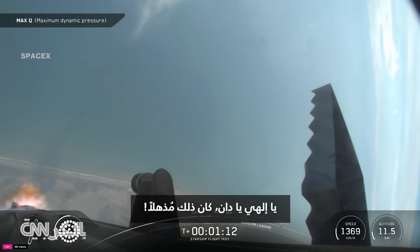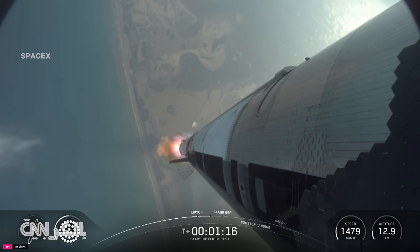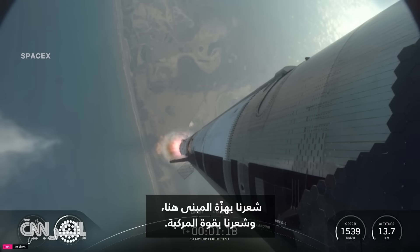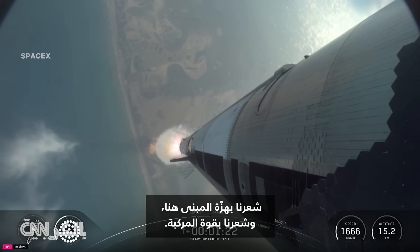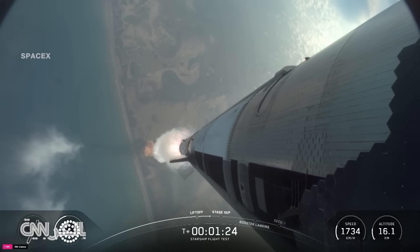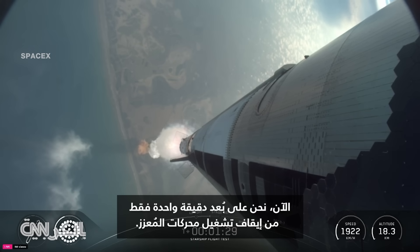Wow, Dan, that was incredible. We could feel the building shaking here, feel the vehicle's power, and we're just about a minute away from shutting down those engines on the booster.